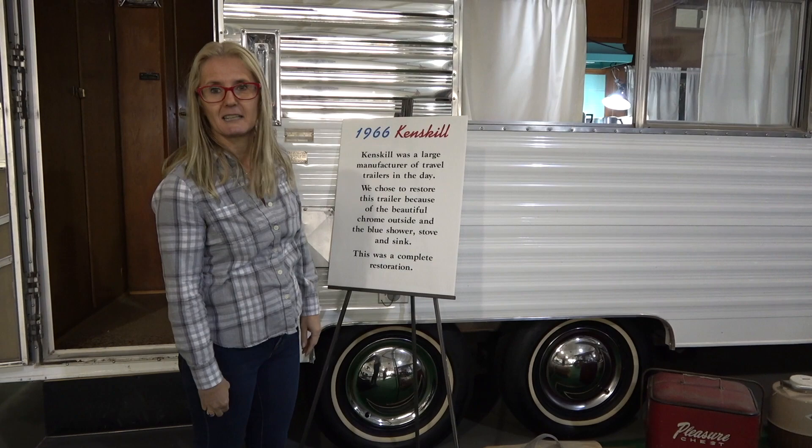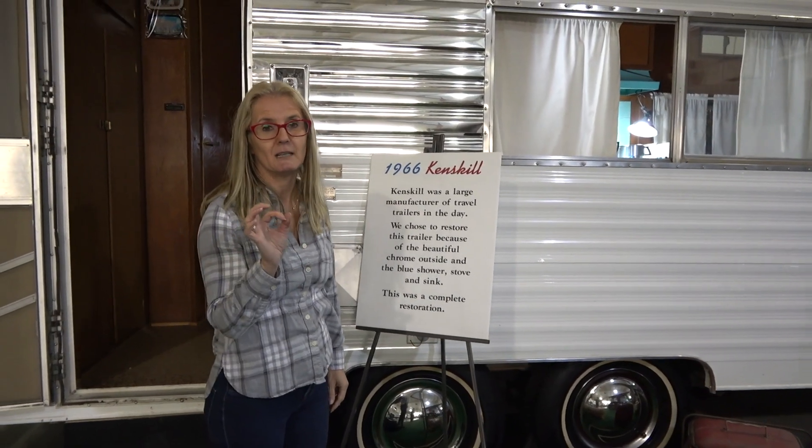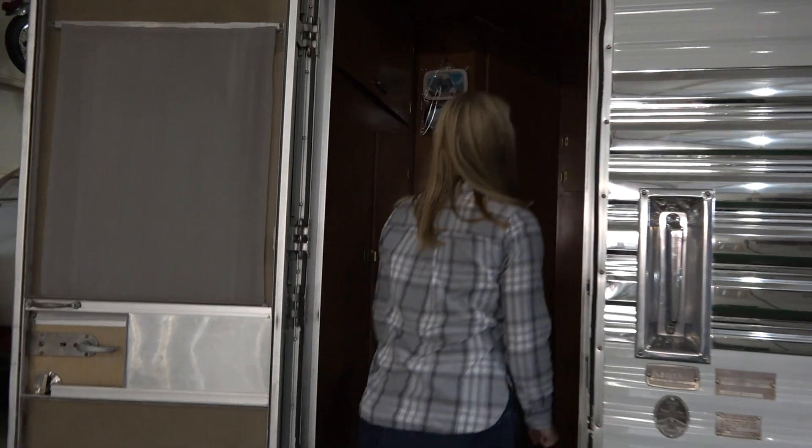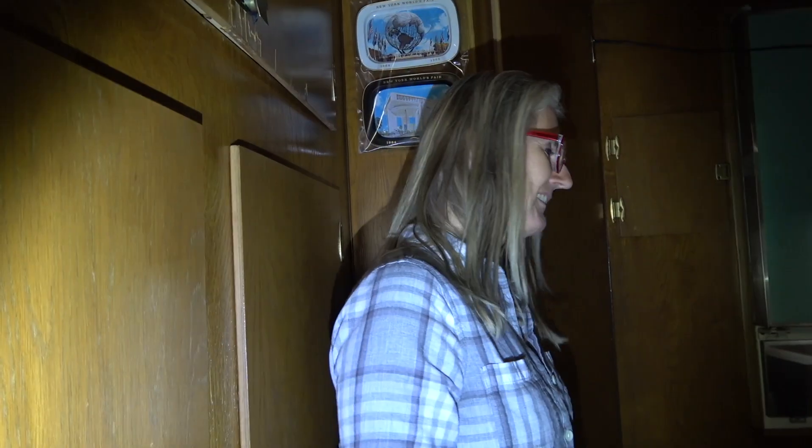Let's go inside and take a look, because there are some awesome totally 60s features in here that anybody who had a home in the 60s will love. Come on in.